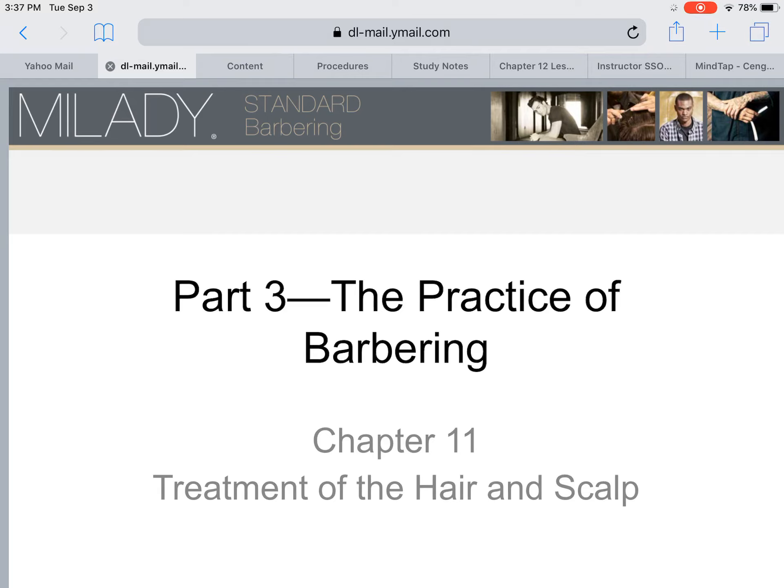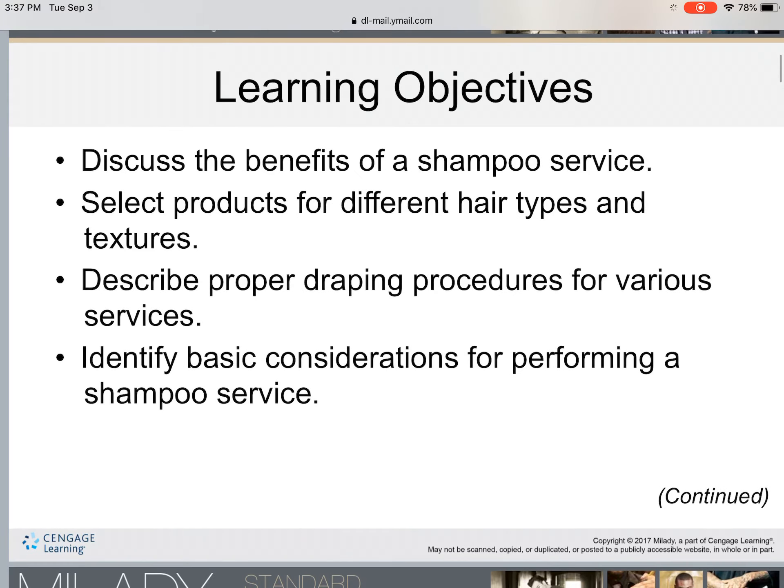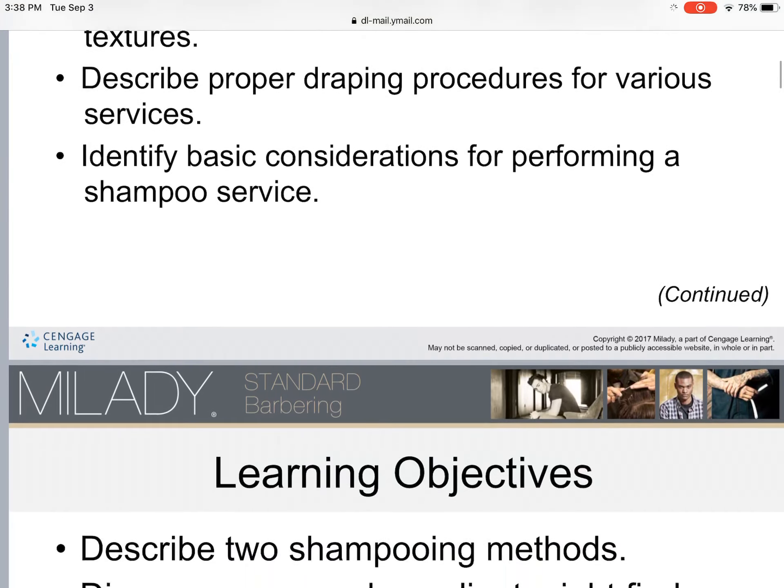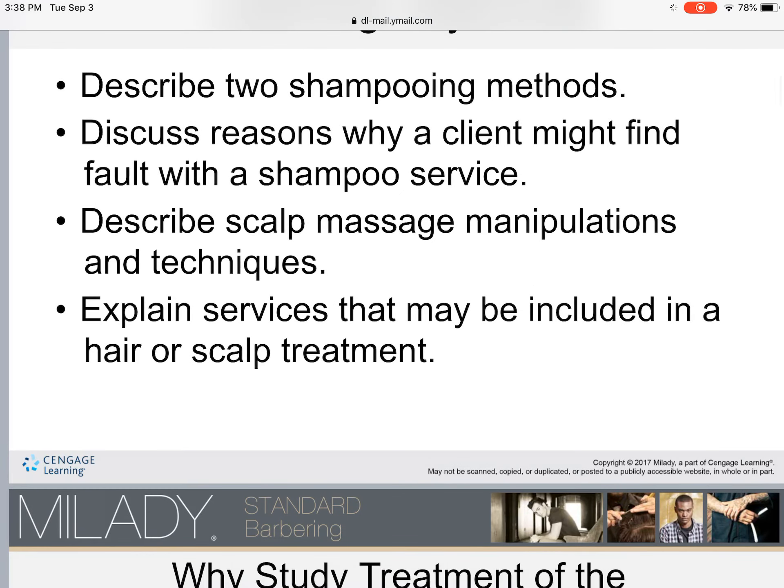If a client knows that you properly know how to treat their hair and scalp, they will come back. Some of the learning objectives include: discuss the benefits of a shampoo, select products for different hair types and textures, describe proper draping procedures for various services, identify basic considerations for performing the shampoo service, describe two shampooing methods, discuss reasons why a client might find fault with a shampoo service, and describe scalp massage manipulations and techniques.